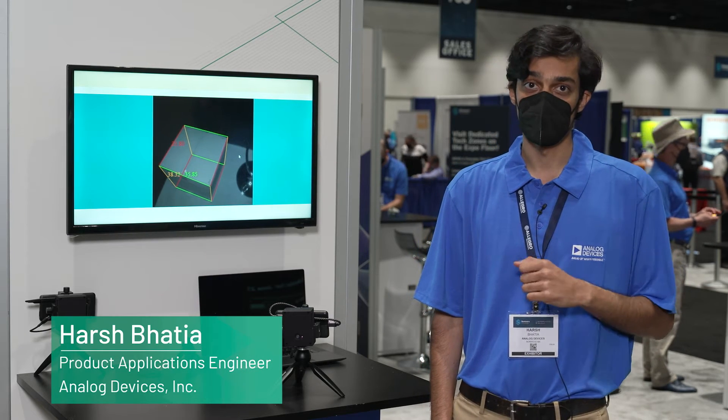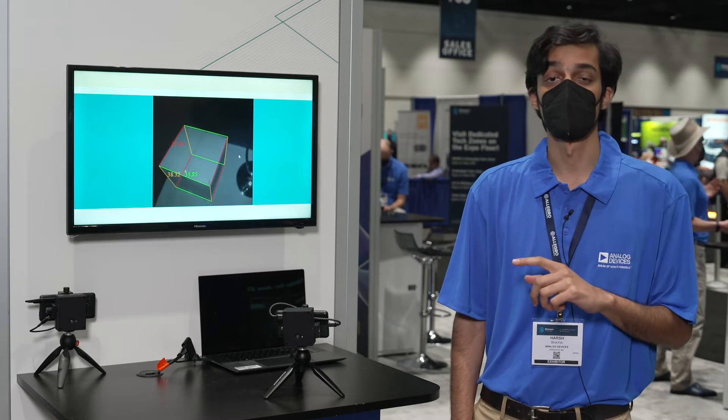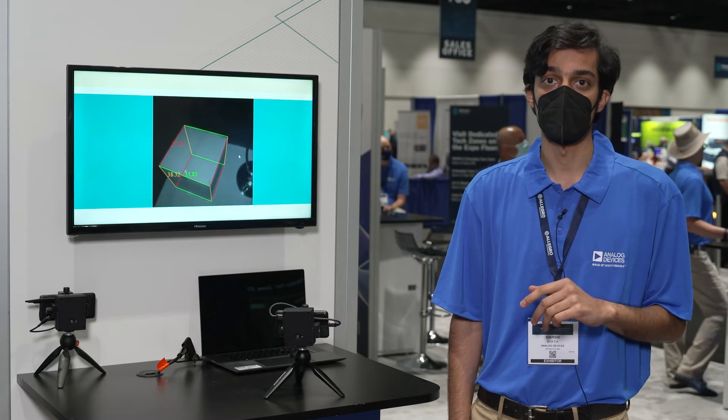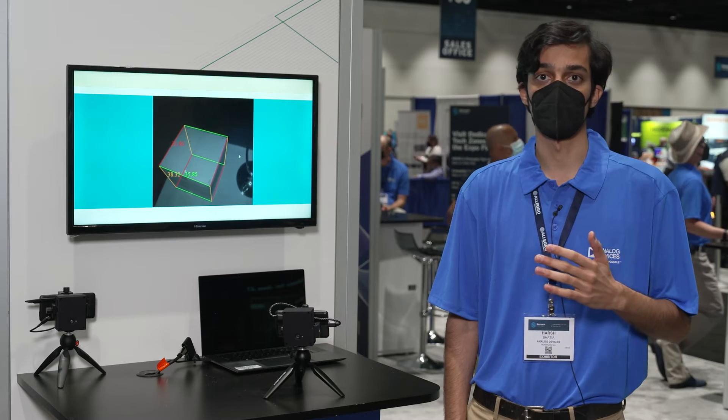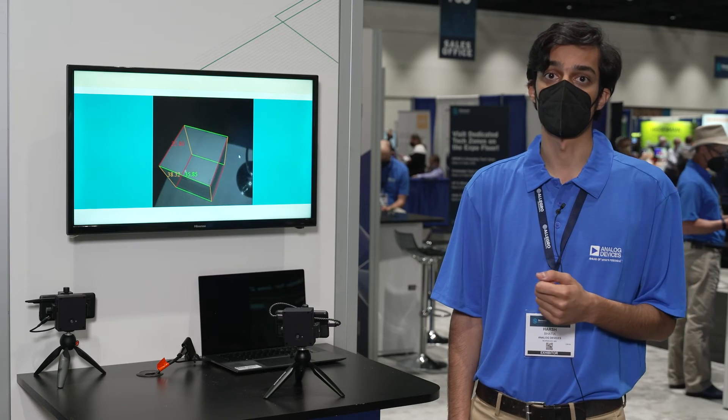Hello, my name is Harsh Bhatia and I'm an applications engineer working on time-of-flight. We are here today at Sensors Converge to demonstrate how ADI's high-resolution time-of-flight technology enables game-changing new computer vision applications such as mobile freight dimensioning.